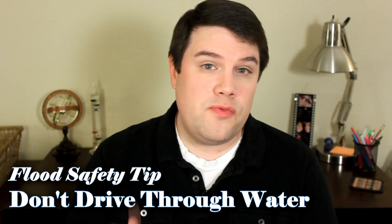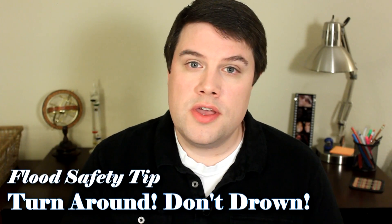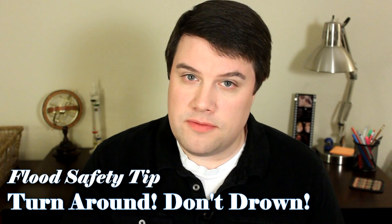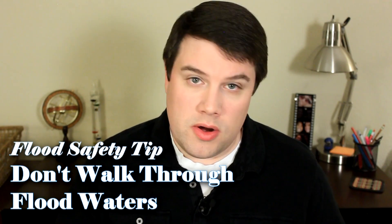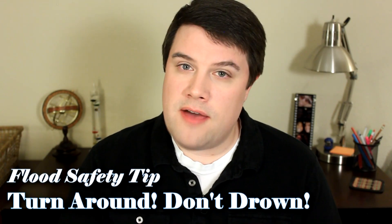It only takes about two feet of moving water to sweep your car off the road. So if you see a water-covered roadway, remember the rule: turn around, don't drown. And also, if you're out walking and you come across rapidly moving water, make sure that you don't walk through it. It only takes about ankle-deep rapidly moving water to sweep you off your feet and downstream. So remember: if you come across rapidly moving water, turn around, don't drown.